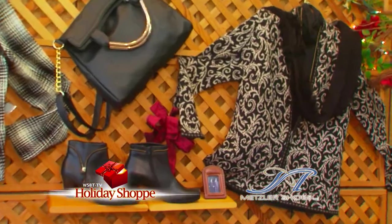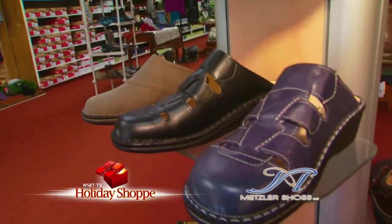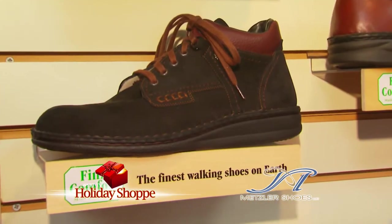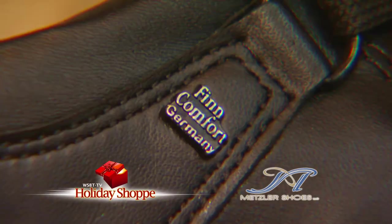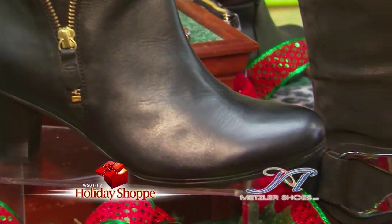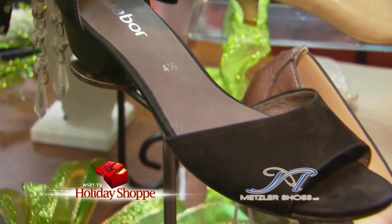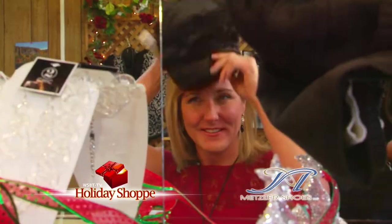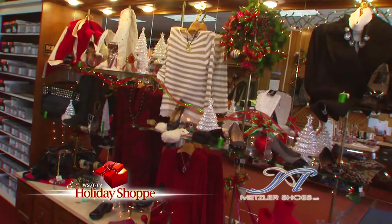We're inside Metzler Shoes in Napanee with Diana. They pride themselves in high-quality products. Let's talk about Finn Comfort Shoes — Europe's leading wellness and comfort brand. They're all hand-stitched, made in Germany with serious arch supports and all natural materials. They also sell Gabor Shoes — also from Germany, Germany's high-fashion comfort brand — with patented soles and luxury leathers. Not only do they sell shoes here at Metzler Shoes in Napanee, they also sell clothing items, jewelry, and accessories. To look good and feel good this holiday season, come to Metzler Shoes in Napanee.